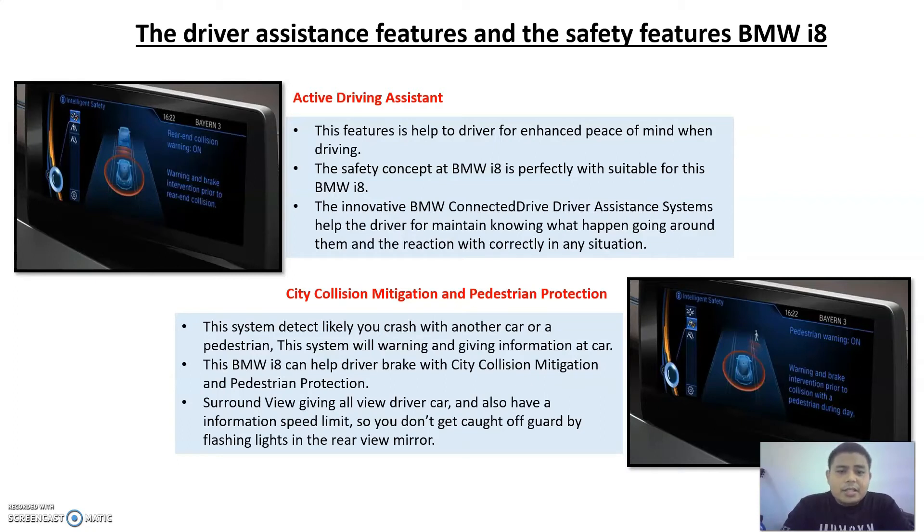Next is the collision mitigation and pedestrian protection system. This system provides a warning after detecting a possible collision with other cars or pedestrians, and can assist braking with the CT collision mitigation and pedestrian protection system. The BMW i8 also has speed limit information so the driver does not get caught off guard by flashing lights in the rear view mirror.